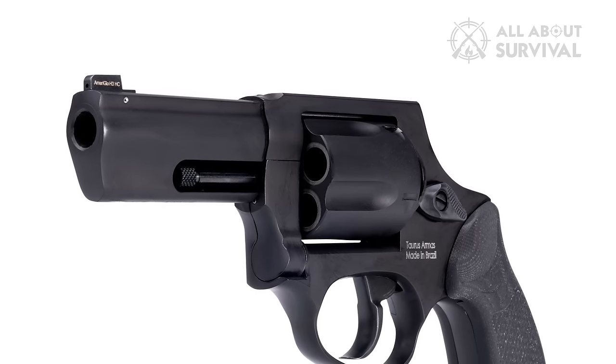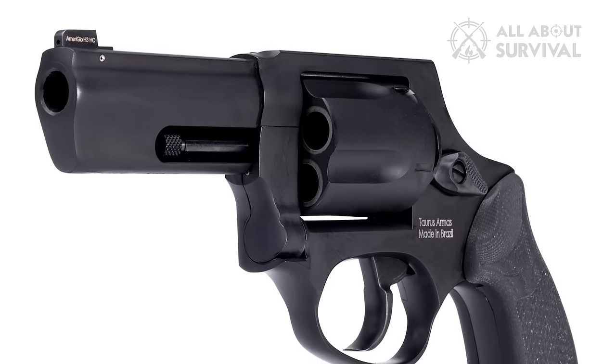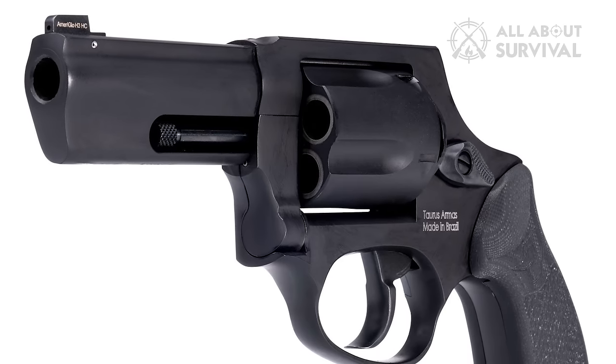And to top it off, the Taurus 905 is quite affordable, ringing up for about $330 to $400, depending on which model you get.